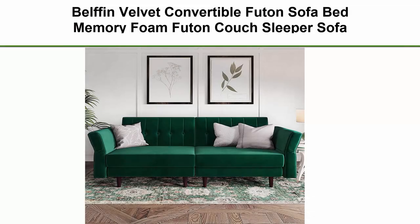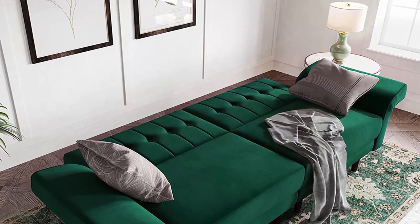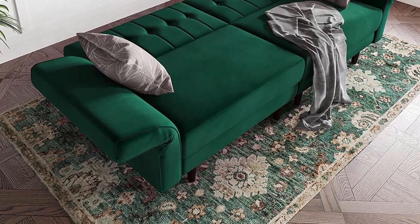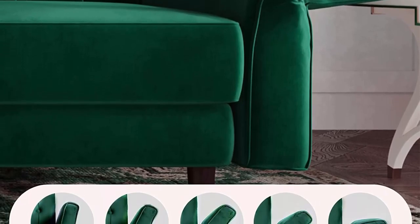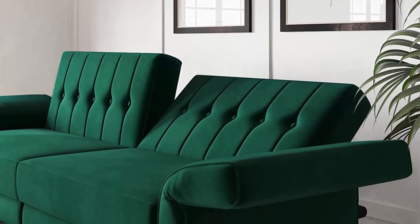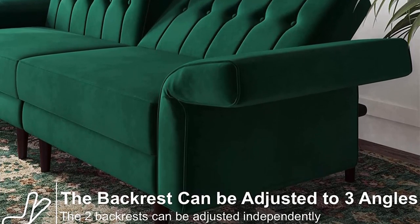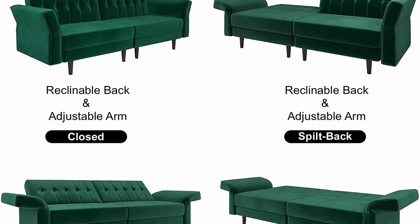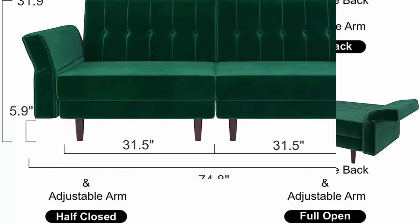Top 10: Belfin Velvet Convertible Futon Sofa Bed, Memory Foam Futon Couch Sleeper Sofa, green. Solid wooden frame — the main frame structure of the futon sofa bed is made of high-quality solid wood, making sure every part of the sofa is sturdy and stable. The weight capacity of the futon sofa bed is 600 lbs. Stylish velvet fabric — the premium velvet fabric is modern, beautiful, soft and breathable. When you lie on the futon sofa bed, you will feel comfortable and warm. Perfect for living room, bedroom, study, apartment and more.